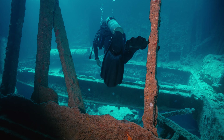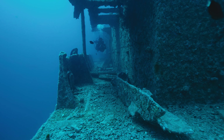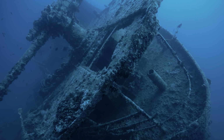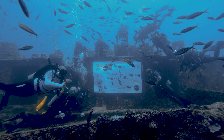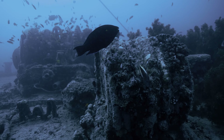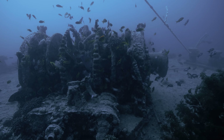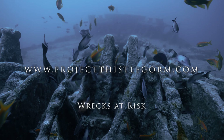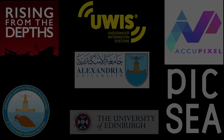A guardianship to ensure that future generations may also bear witness to Thistlegorm's splendor. Through meticulous exploration and technological marvels, the Thistlegorm emerges from the depths — not just as a relic of history, but as a bridge between past, present, surface, and seabed. An ode to maritime archaeology, reminding us that beneath the waves, stories etched in time continue to inspire us all. A partnership is formed between knowledge, recreation, and preservation. Please discover more about the Thistlegorm at projectthistlegorm.com.